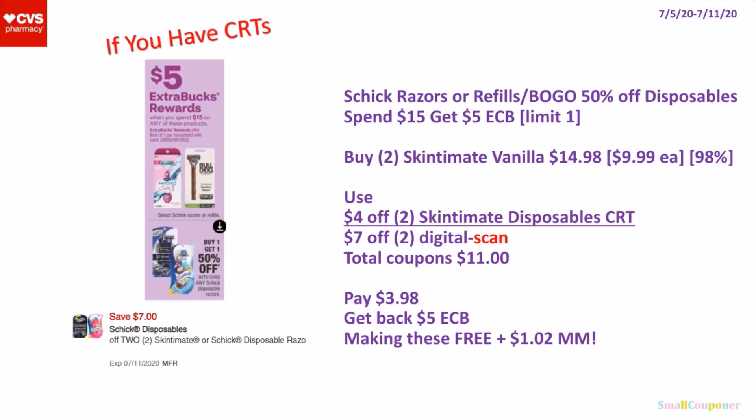This $7 off 2 digital is not working on most Skinsmith Disposable razors — it is working on the Vanilla. So make sure to scan these into the app just to make sure. Or if you don't have the app, you can go online and add them to your cart to see if the digital comes off. Total coupons is $11. You will pay $3.98, get back a $5 extra buck, making these free and a $1.02 moneymaker.